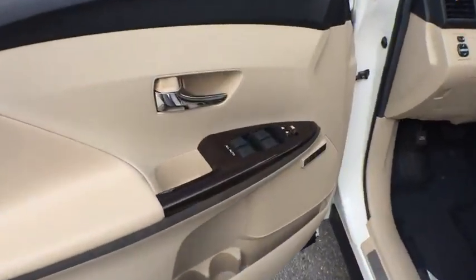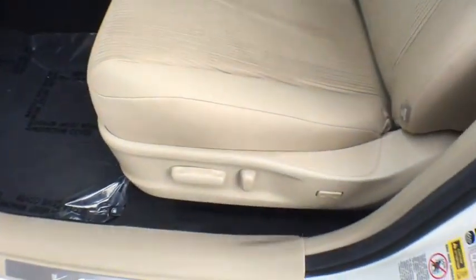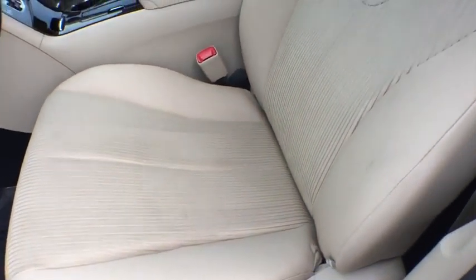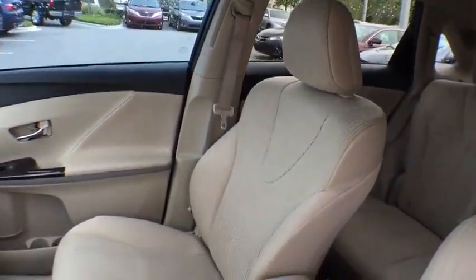FWD, rear defrost, universal garage door opener, climate control, AM FM stereo radio, CD player, trip computer. This beauty will make even your house keys jealous. Drive it today.